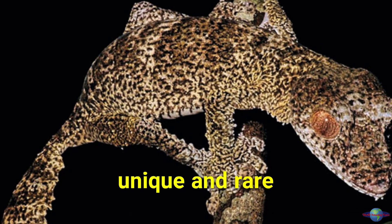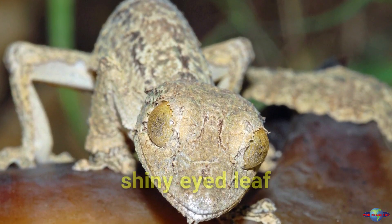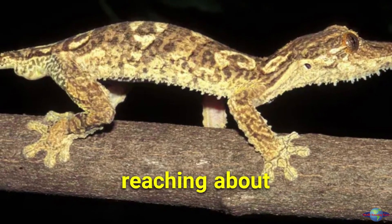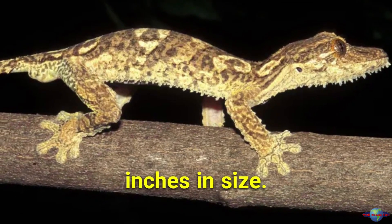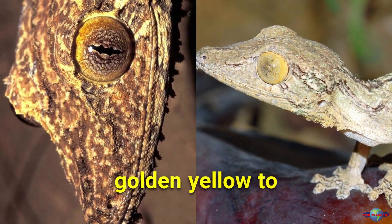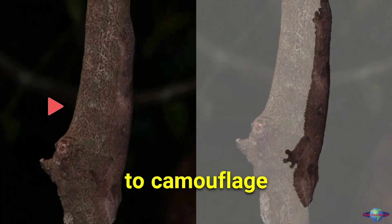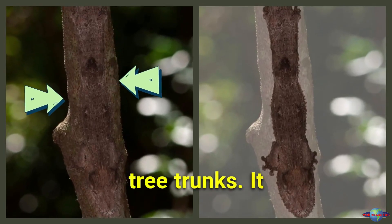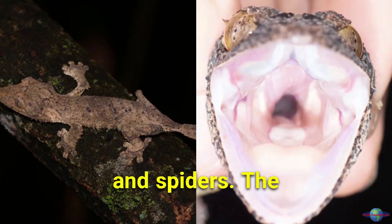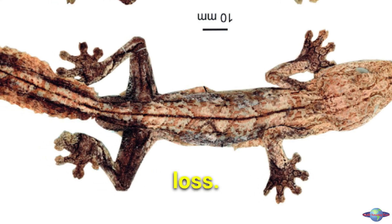Madagascar is home to many unique and rare species, including the newly discovered shiny-eyed leaf-tailed gecko. It is a large lizard reaching about 8.5 inches, with a triangular head, a scaly body, and eyes ranging from golden yellow to reddish. Its body is covered in fringe which helps it camouflage itself against tree trunks. It is nocturnal, hunting insects and spiders at night, but is a rare species threatened by habitat loss.